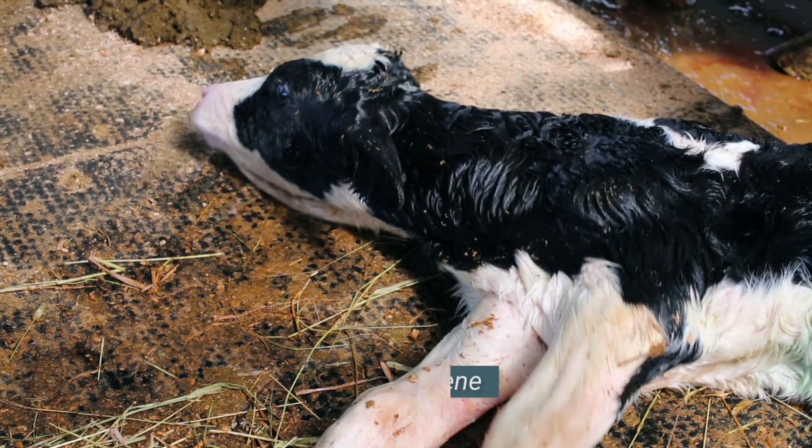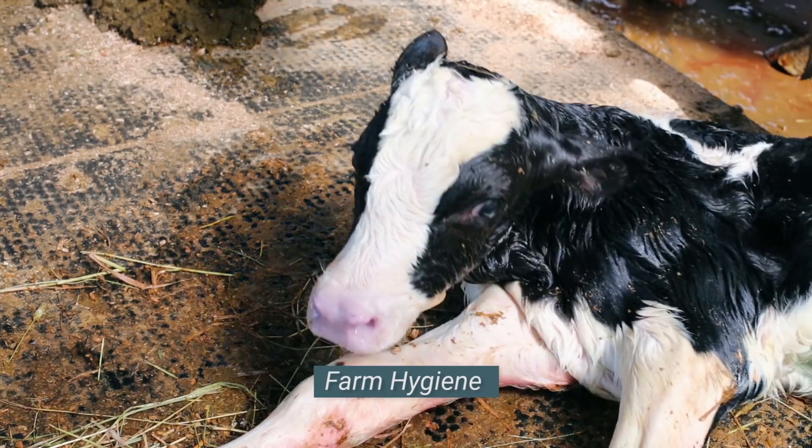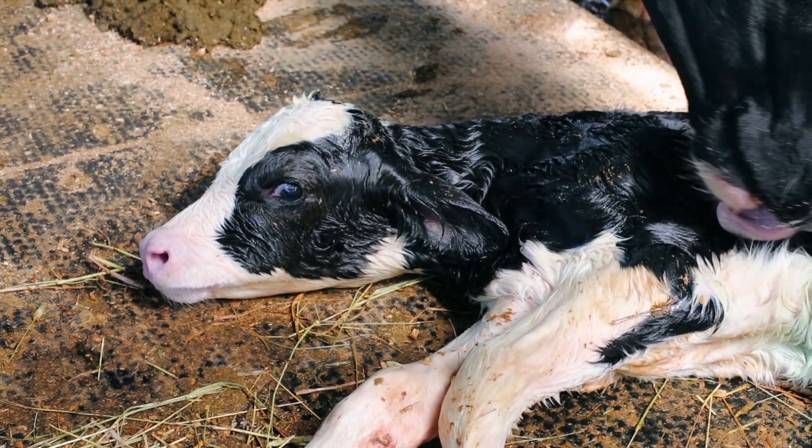Calves are typically exposed to contaminated environments directly after birth. To reduce opportunities for contamination, it is critical to maintain a clean calving area.